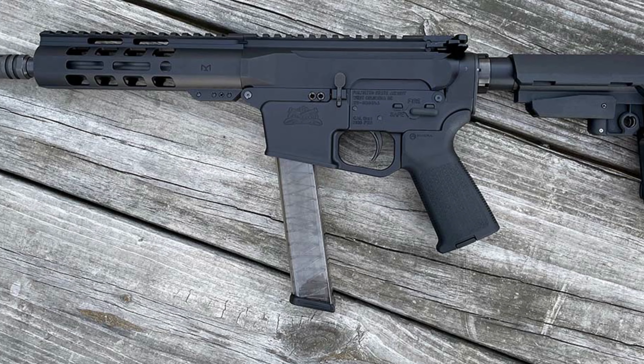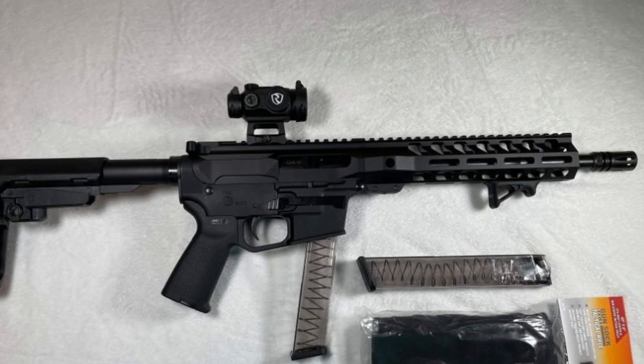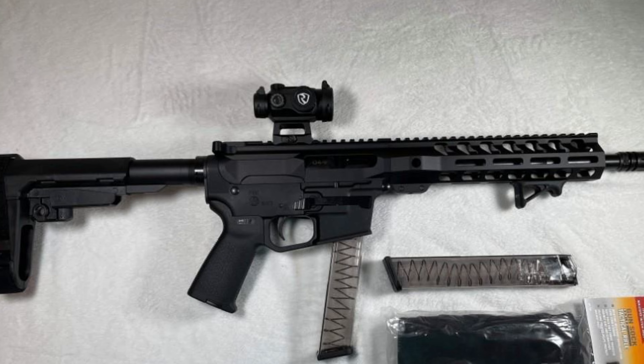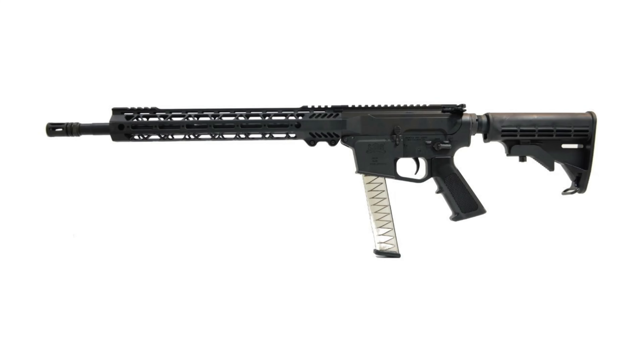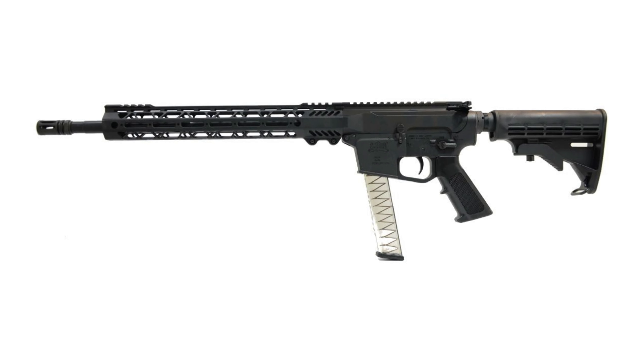Best of all, the AR9 is compatible with Glock magazines, which gives you plenty of aftermarket choices. There are some nits to pick — it's a bit of a thumper for a 9mm, and it doesn't have a last-round hold open. But what else is new with blowbacks?